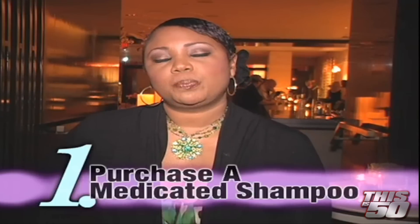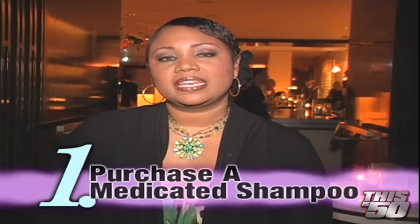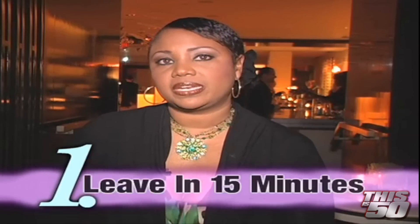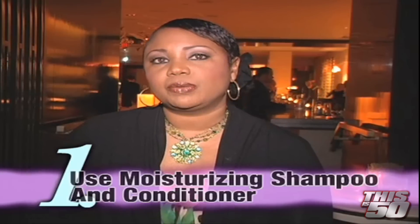Number one, I like for you to pick up a medicated shampoo — doesn't matter what type. The reality is that you need to leave it on for at least 15 minutes, then you can wash it out and use your favorite moisturizing shampoo and conditioner. You need to do this at least once a week — not every two weeks, but once a week.